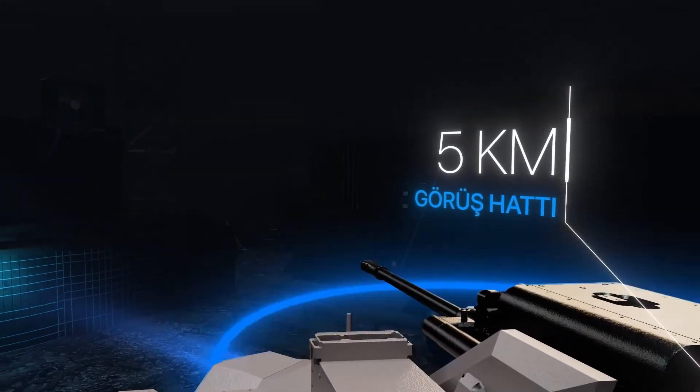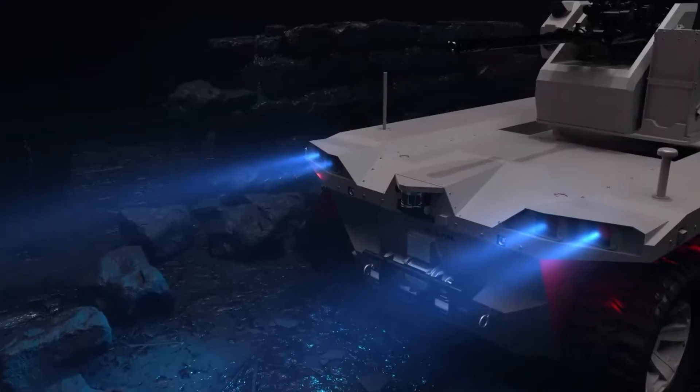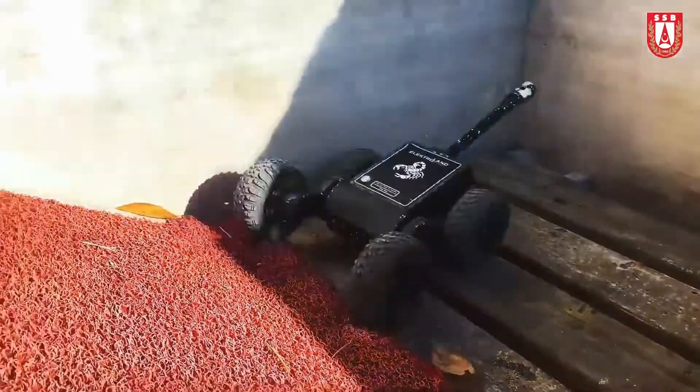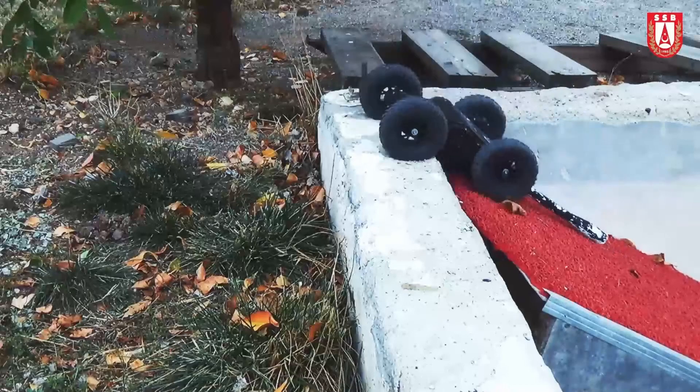The success achieved by Turkish defense industry technology in unmanned aerial vehicles is also reflected in unmanned ground vehicles. The Turkish government gives multi-faceted support to these projects that will create a power multiplier effect.